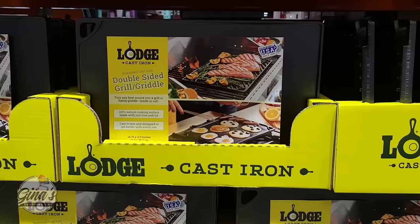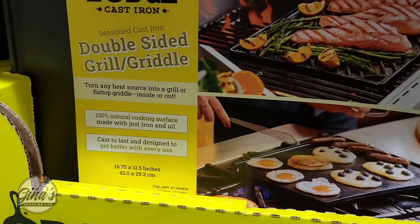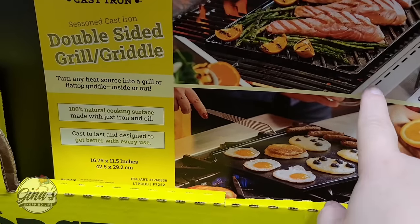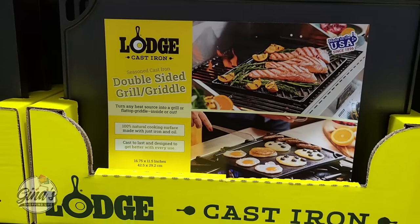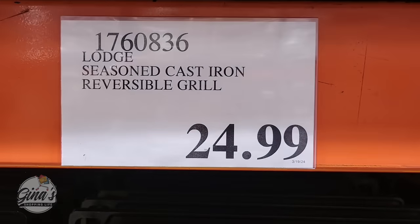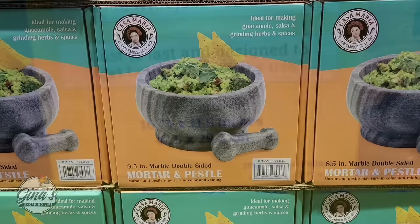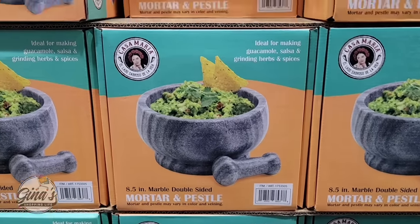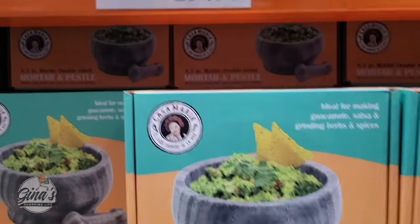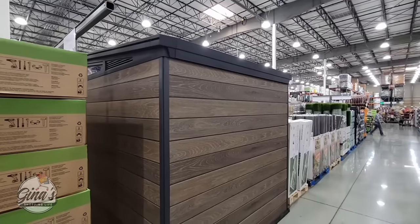We have a new cast iron double-sided grill griddle, and lots of pluses here. This is almost 17 inches by almost 12 inches. These are great for indoor or outdoor, and it's already seasoned as well. For $25, that is a good price, and it's reversible — so I like that you have those options. And the mortar and pestle — I've seen this at a lot of Costcos. This is such a good size set, eight and a half inches, and for only $20, that is such a great price.